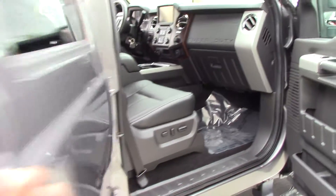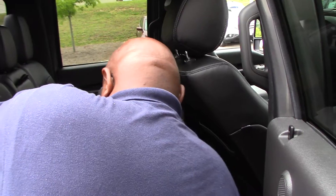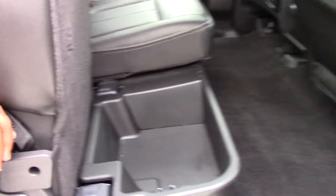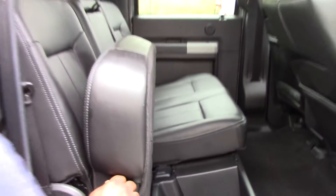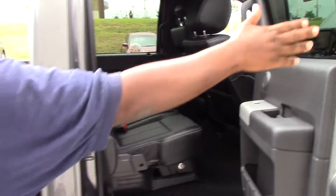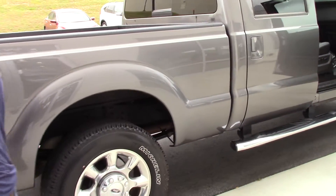Let me show you the cab space — look at that. The seat reclines and everything for you. For those of us who like to put stuff underneath the seat, that's an added thing for you. Let me show you the bed here.